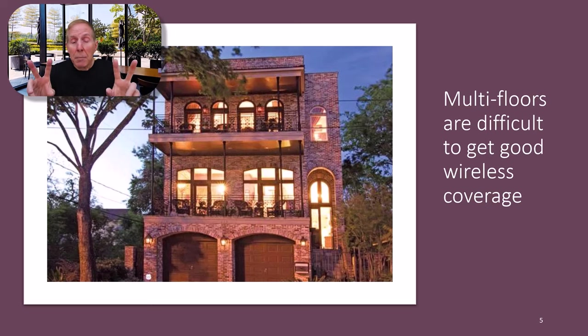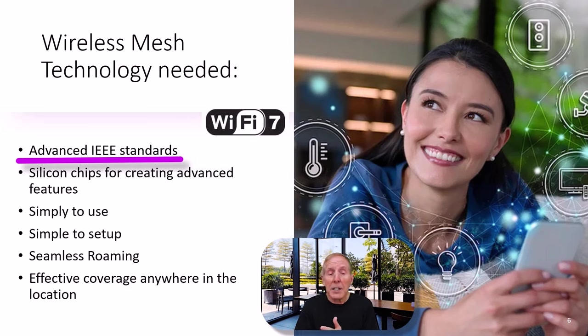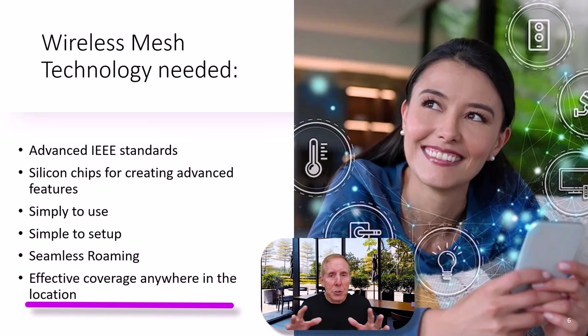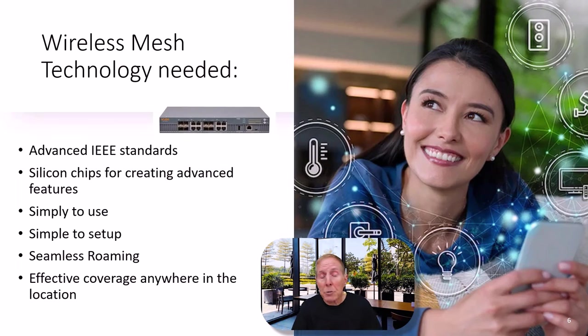What type of technology do we need in order to have wireless mesh technology? Keep in mind, everything I've talked about has been in the enterprise for years — they have it, but it's super expensive and complicated to install and set up. For mesh technology to come into the consumer space, we really want those advanced IEEE wireless standards: Wi-Fi 6E, Wi-Fi 7. We need inexpensive but incredibly complex advanced silicon chips with these advanced features. We need it simple to use, simple to set up, with seamless roaming and effective coverage. All of this is available in enterprise, but it takes serious cash and well-trained IT pros.